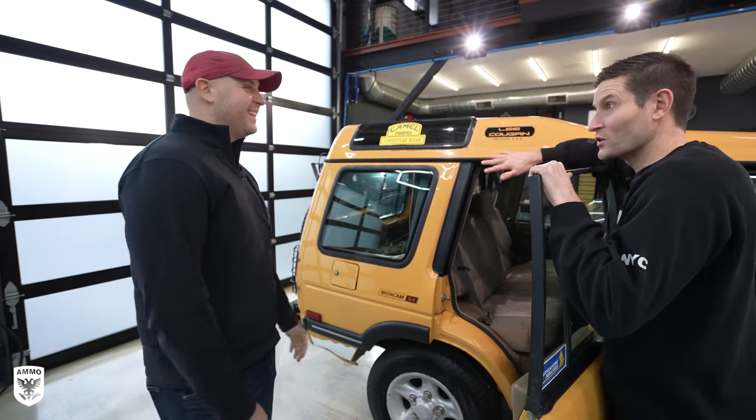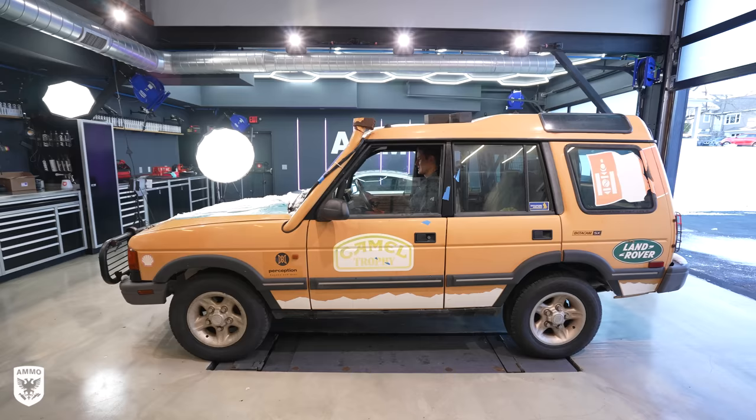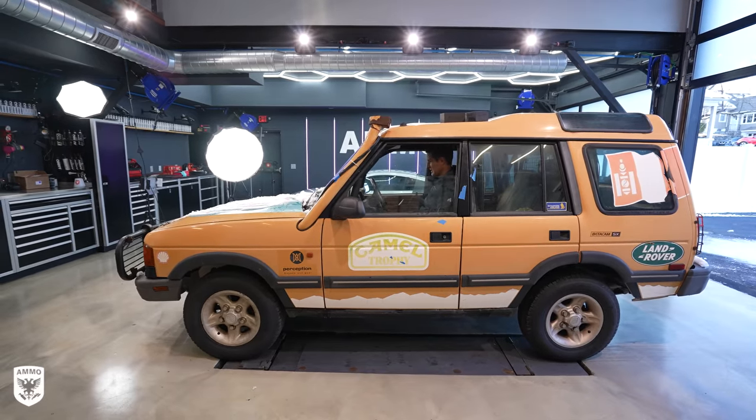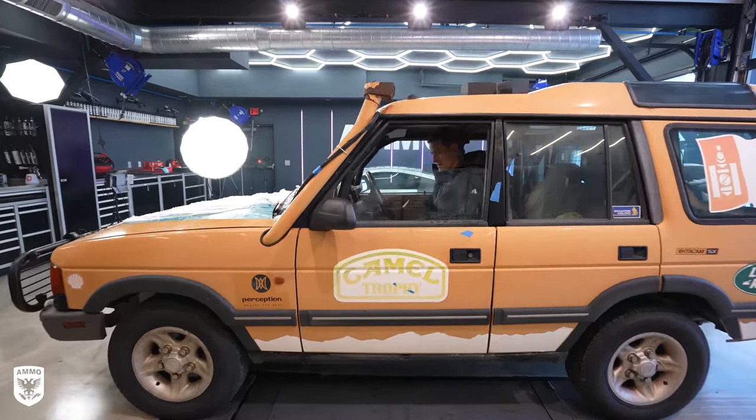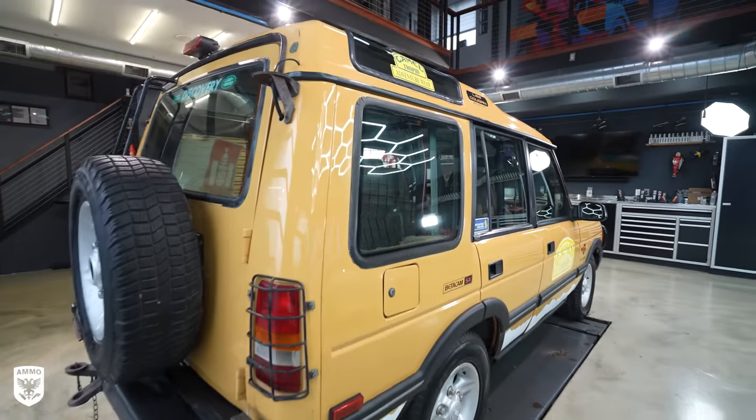If you are interested in owning a piece of Land Rover history, I'll put an email in the description for more info while it's still available. If you don't see it up there, that means the car has been moved on. Thank you for watching and supporting your local detailers wherever you may be — see you guys next time.